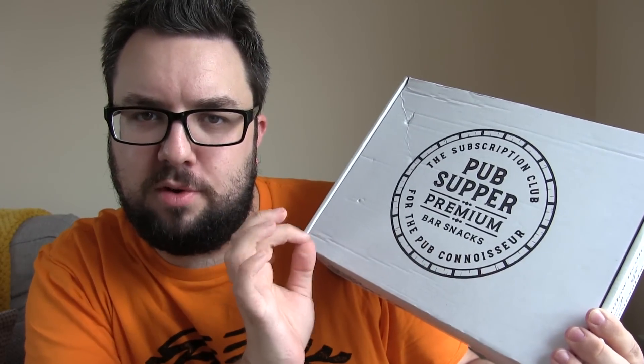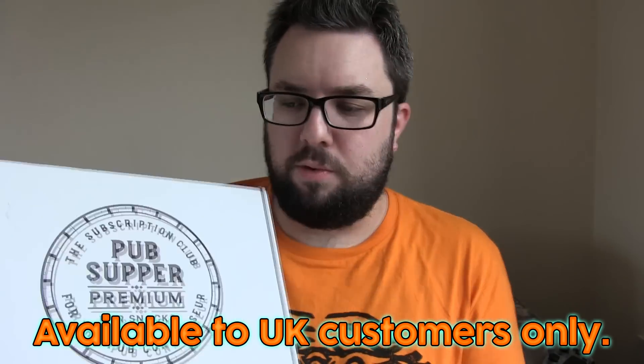Hello everyone and welcome to Food Review UK. My name is MJ and today we are reviewing Pub Supper, the premium bar snacks subscription service. Thank you very much to the guys at Pub Supper for sending this out to us. It's £14.95 per month and if you want to try it we have a discount code — it's £1.50 off your first box, about 10%, code FRAC10. You can go to pubsupper.com to subscribe.